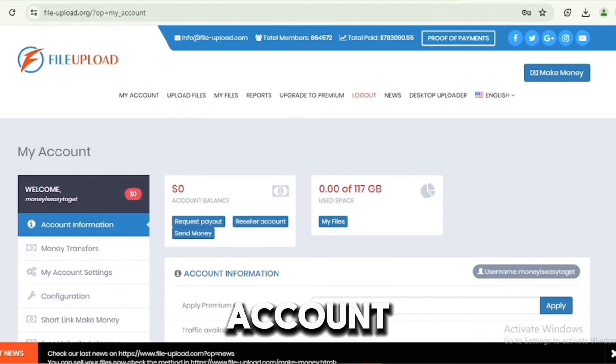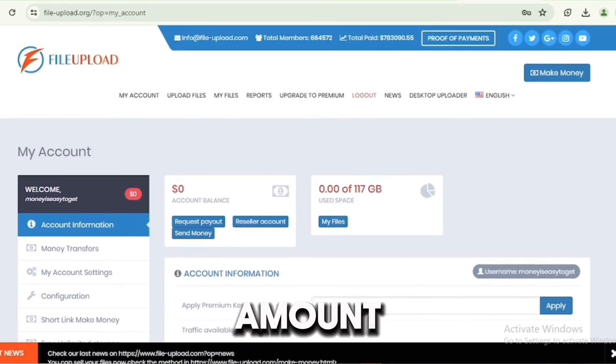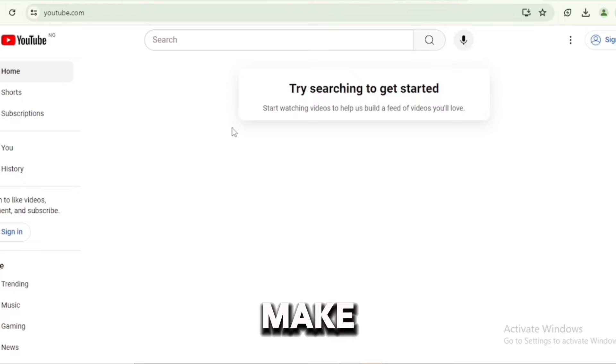After registering, your dashboard will look like this — everything starts at zero, and you can see the storage available: about 117 gigabytes to upload files for people to download, and you get paid per download. Aside from uploading files, you can also make money by referring people to the platform. I'm going to leave my affiliate link in the description of this video.